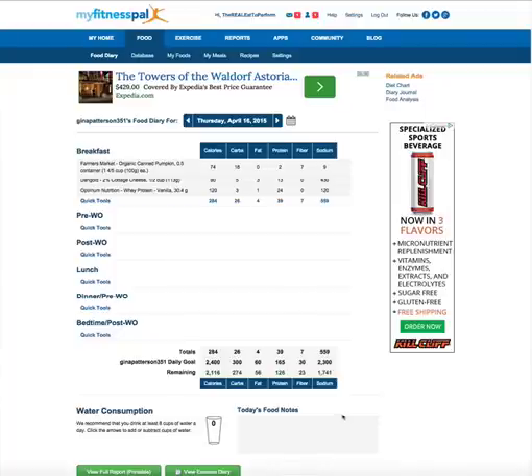In the Science Lab group, or Science Lab Social, we have a file called the greatest meal planning project ever, or something like that, in which we had a number of members that contributed meals that they like and that you can use and transfer over to your MyFitnessPal.